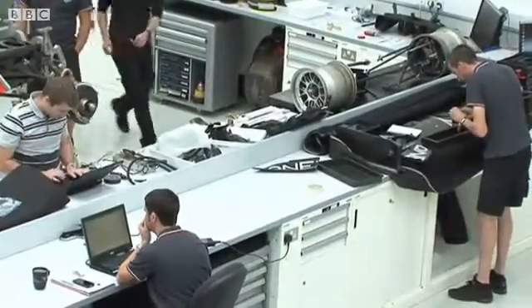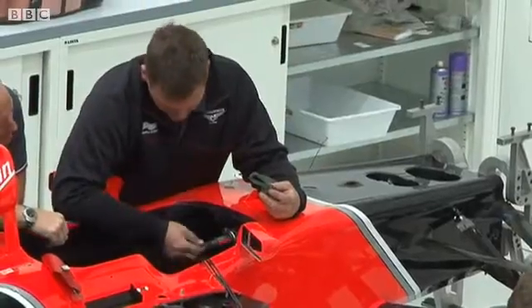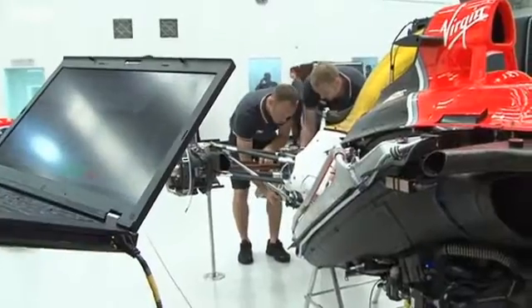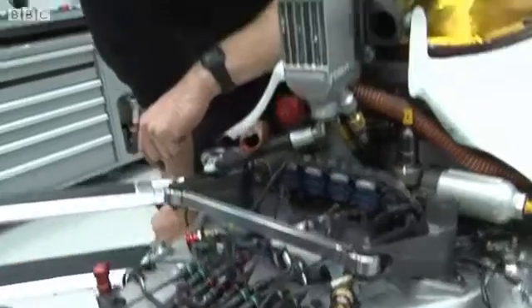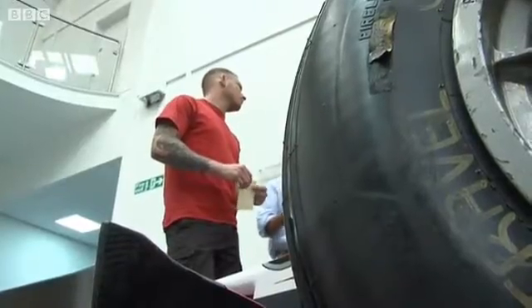I've been involved in racing as an engineer for 36 years. IT didn't really exist when I started — a lot of what we were doing was hand calculations, intuitive engineering. Over the years, we've built up to these wonderful supercomputers that we're using for aerodynamics. But of course, every aspect of the car involves IT. From the drivers through the engineers and mechanics, everyone understands the importance of IT in Formula One.